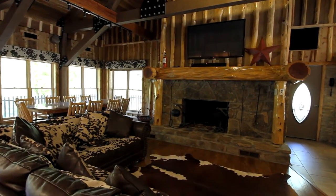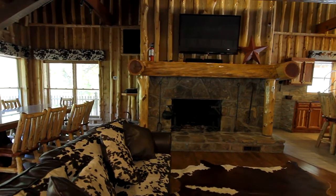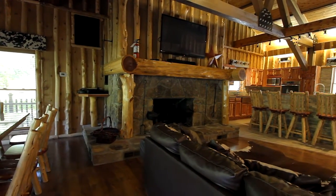With heavy beam construction overhead, you and your friends will have the epitome of comfort in front of the stone gas fireplace, along with hours of entertainment from the high-def TV.